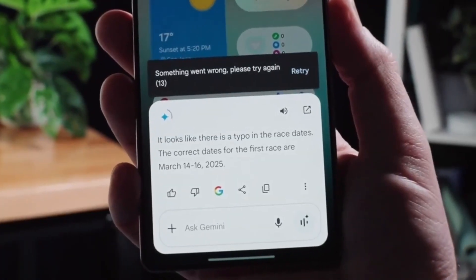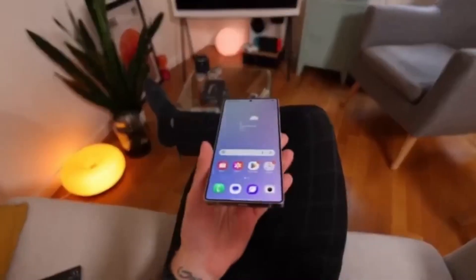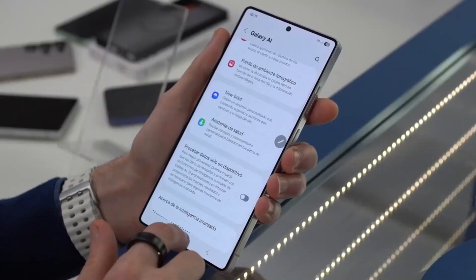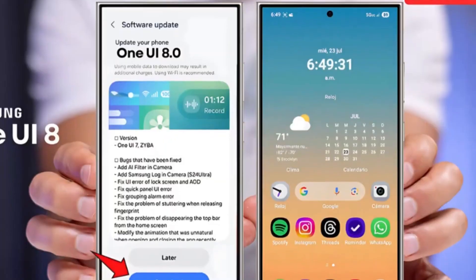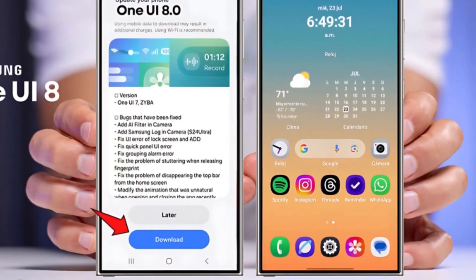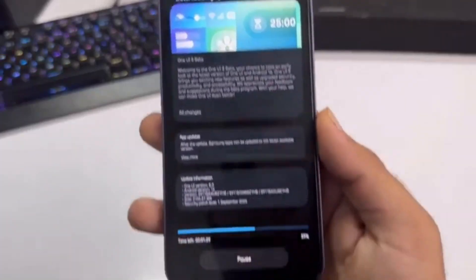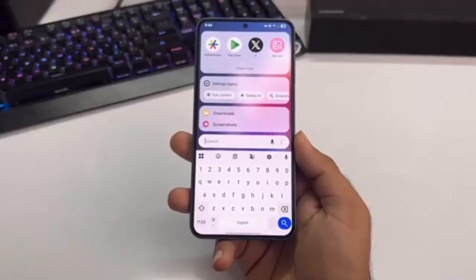Should you update right away? For many users, the answer is yes, but it's also smart to be careful. Big software updates can sometimes bring unexpected issues like bugs, app crashes, or battery drain. While One UI 8 looks promising, you may want to wait a few days and see what other users are saying before updating immediately. That way, if there are any serious problems, you won't be the first to face them.